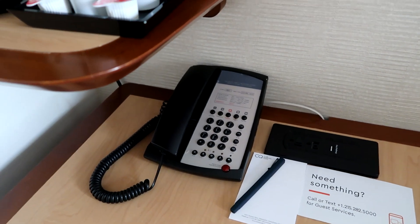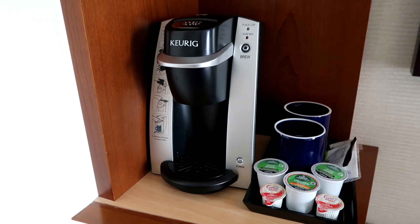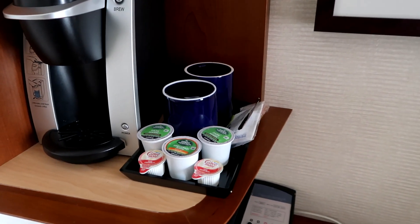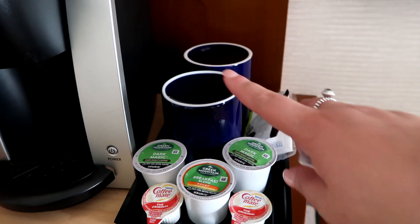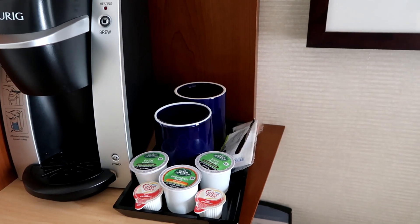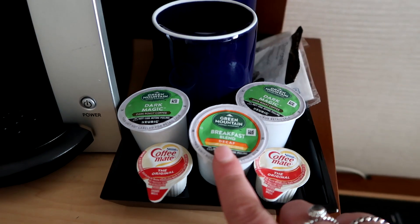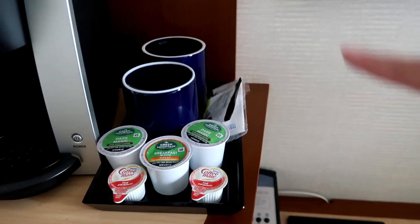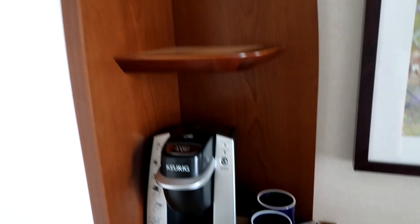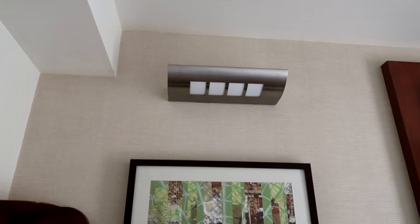There are plug sockets on the desk as well as a contact telephone so you can reach reception. On these two shelves there is a Keurig coffee machine with actual mugs, which is a really lovely touch — usually you get paper cups. There is also Green Mountain breakfast blend, Coffee Mate, sugar, and sweetener. There is another shelf above and some funky artwork above the desk vanity.